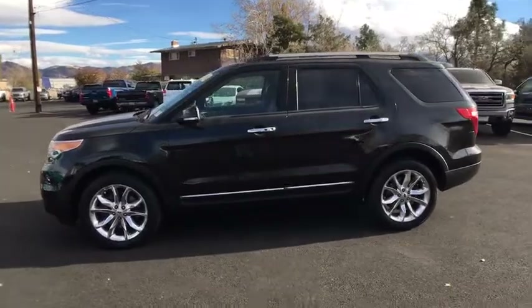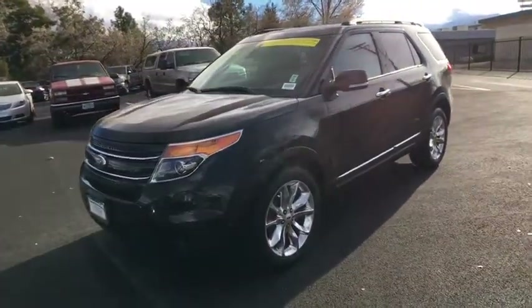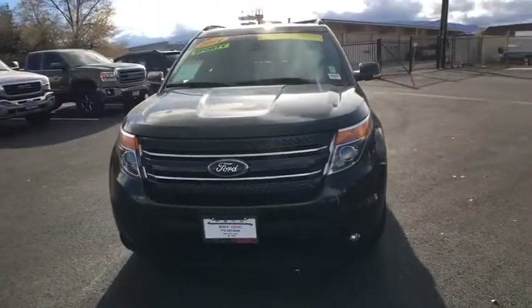Bluetooth. Leather wrapped steering wheel. Adjustable steering wheel. Power steering. Aluminum wheels. Four-wheel drive. Cruise control. Keyless start. Four-wheel disc brakes.